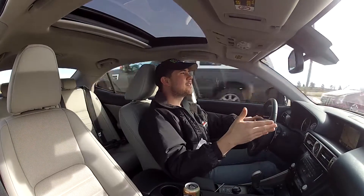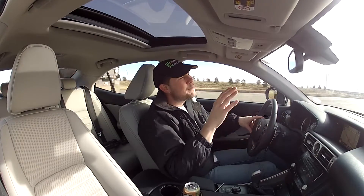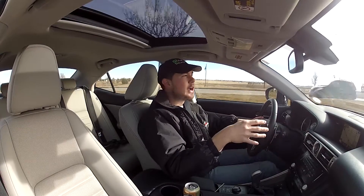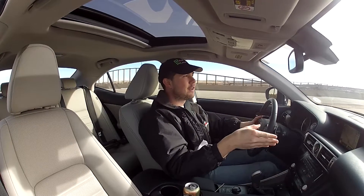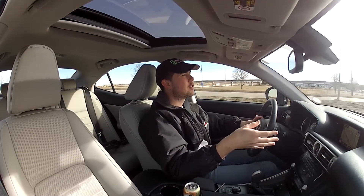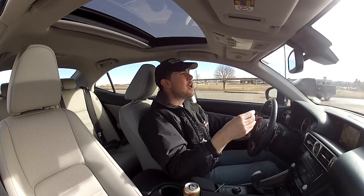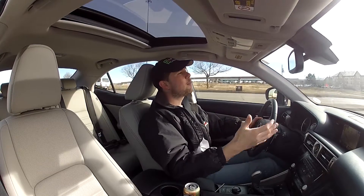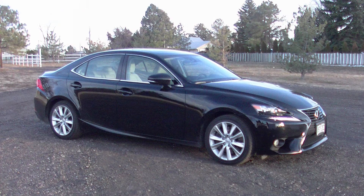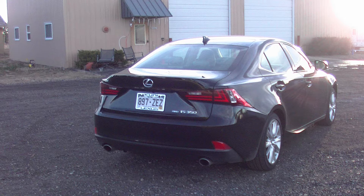We are in the IS 350, cruising along. There are things you notice the more you interact with a car, which is why I advocate for people to really test drive the cars they're looking at buying. Even if you change your car out every couple of years, it benefits you to drive in different scenarios — take some friends, check the passenger room, take some stuff and see how your daily items fit in the trunk.